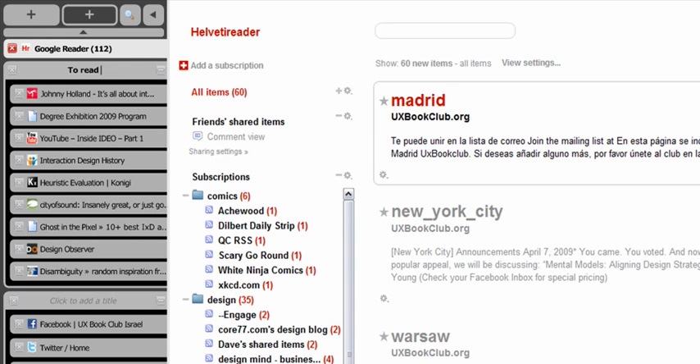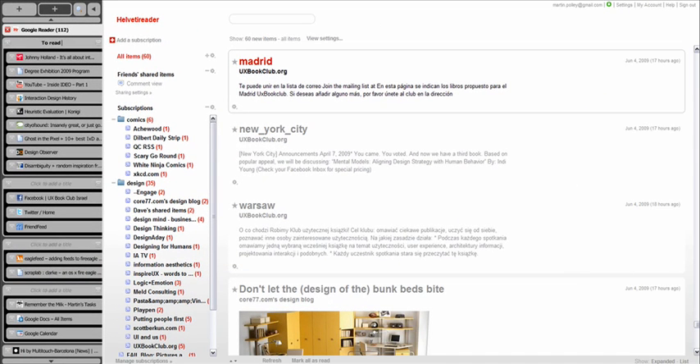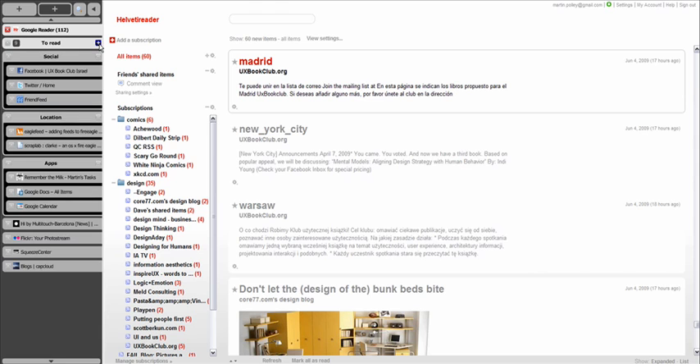Apart from letting you organise your tabs, groups also allow you to win back some space by being collapsible. If you don't have time to read any of the stuff that you put in your To Read group, you can just collapse it, which gives you more space for the tabs you're working with right now.